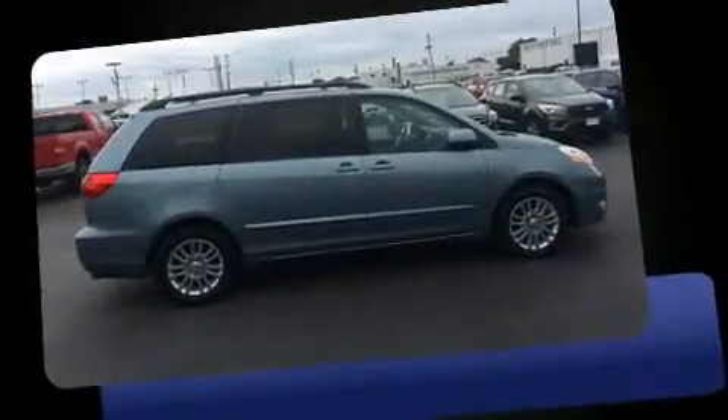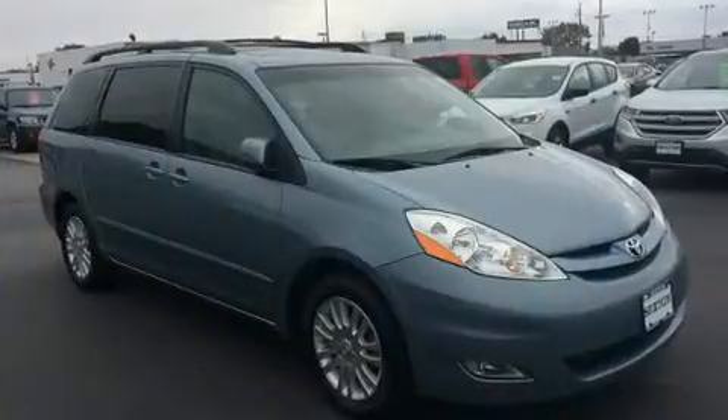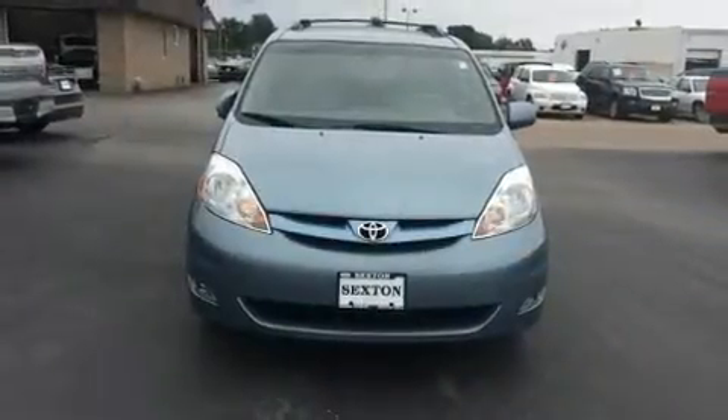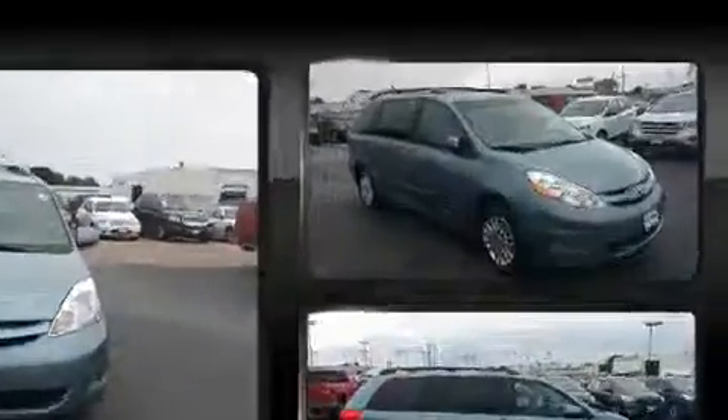Features such as automatic climate control and leather upholstery prove that economical transportation does not need to be sparsely equipped. Storage solutions are integrated throughout the interior, demonstrating thoughtful attention to detail. Passengers in the third row enjoy seat back reclining functionality, providing an extra level of comfort and convenience.